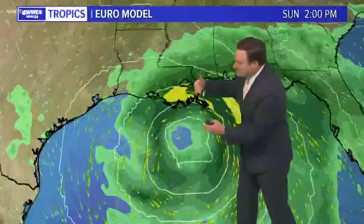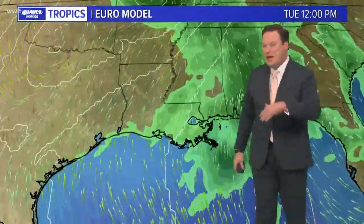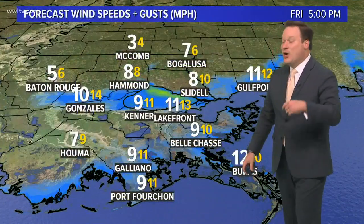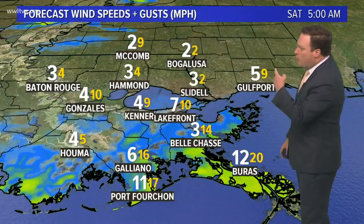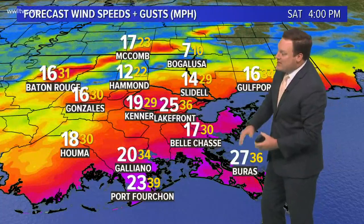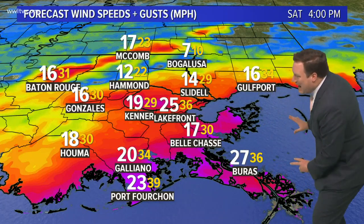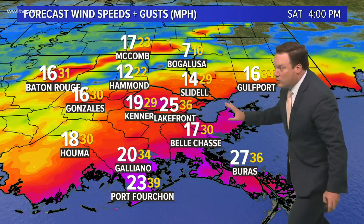The Euro model has also been shifting, along with all the other models, a little bit closer to southeast Louisiana. As early as late Saturday night and early Sunday, we will start to see heavier rainfall begin, and winds will start picking up through the weekend as well. Tonight and early tomorrow won't be bad, but later Saturday afternoon and evening those winds will start to pick up, generally from an easterly direction.